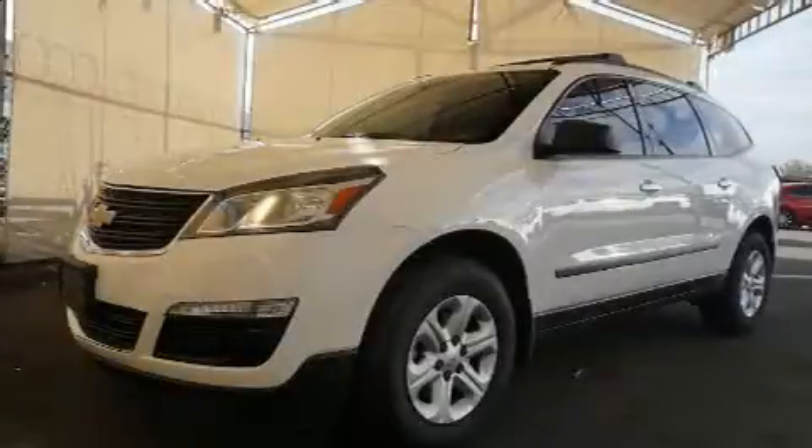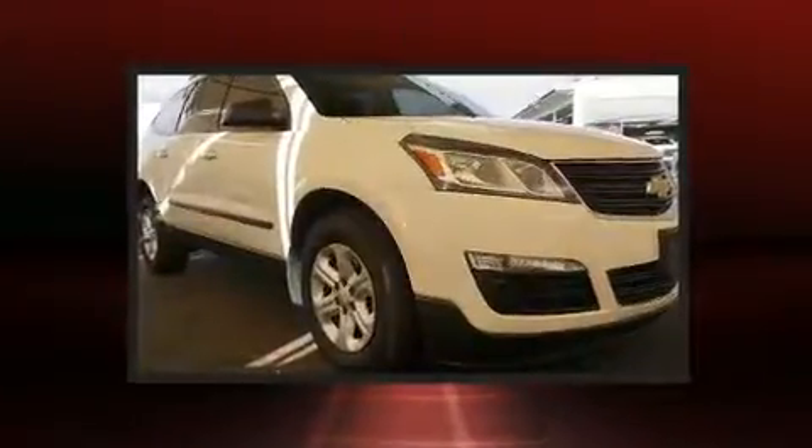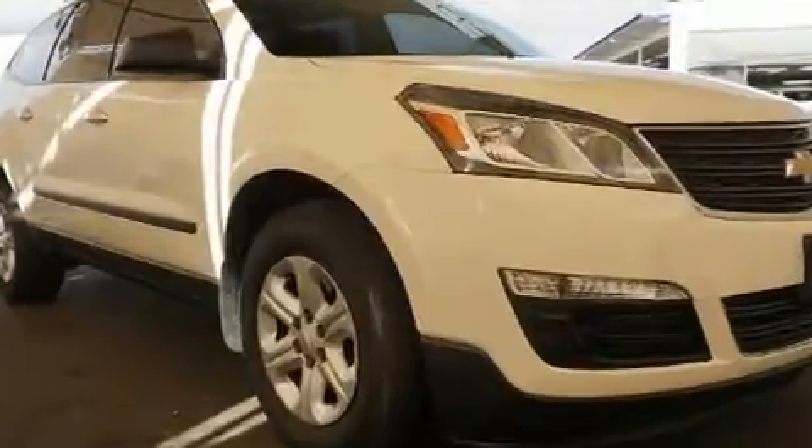Take command of the road in the 2015 Chevrolet Traverse. A 3.6-liter V6 engine pairs with a sophisticated six-speed automatic transmission, providing a smooth and predictable driving experience.